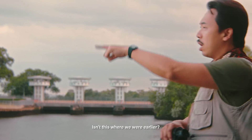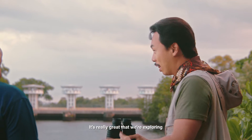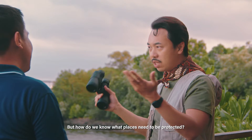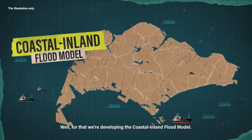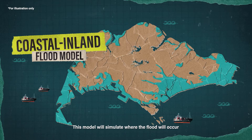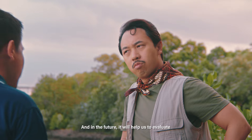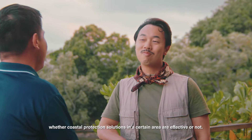Isn't this where we were earlier? And these were the sloping revetments. Yes, that's right. It's really great that we're exploring so many coastal protection solutions. But how do we know what places need to be protected? Well, for that, we're developing the coastal inland flood model. This model will simulate where flooding will occur and how severe it will be as a storm comes and as sea levels rise. In the future, it will help us evaluate whether coastal protection solutions in a certain area are effective or not.